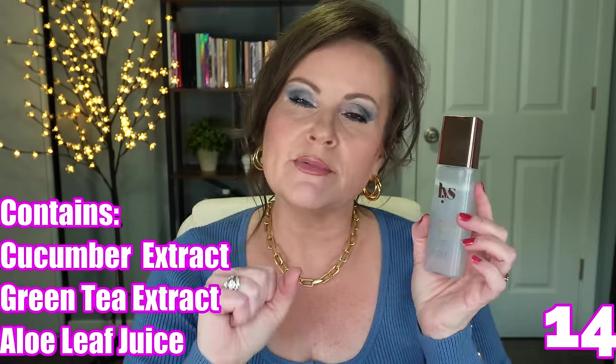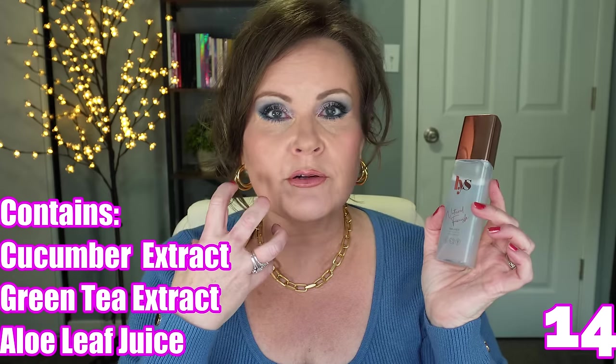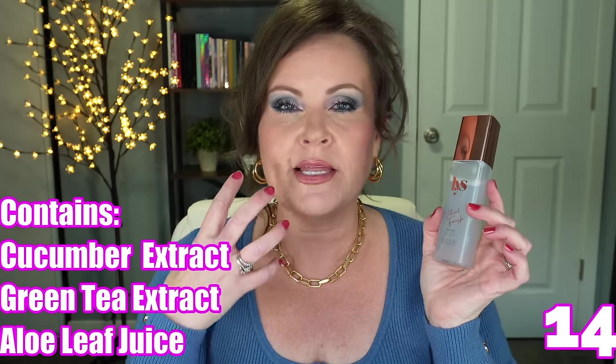LYS recently came out with their Natural Finish Setting Spray and I really love it. It reminds me so much of the Charlotte Tilbury setting spray that it's almost on par with it. It has a really light mist — I did mention in a previous video that it was spitting, but that was user error; it was a little clogged and I needed to unclog the spritzer. It keeps your makeup set in place without looking matte or drying it out during the day. A lot of sprays are filled with alcohol — it's the ones without alcohol that a mature woman wants, and this one is great for that.